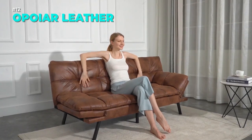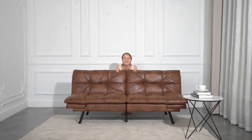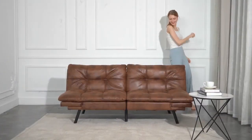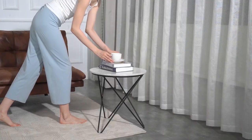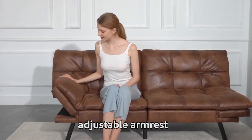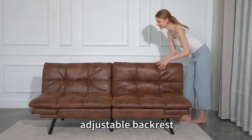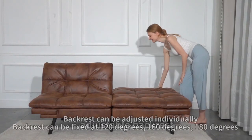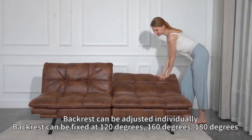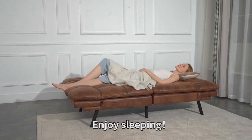Transform your living space with this leather futon sofa bed, a versatile and comfortable piece of furniture that can be a sofa, a day bed or a sleeper. The faux leather is easy to clean and matches any decor while the memory foam and support cotton provide a luxurious experience. The backrest and armrests can be adjusted to suit your preference and the chrome legs are durable and scratch resistant. The futon sofa bed is perfect for small spaces and guests.